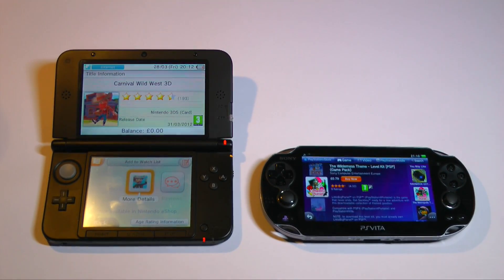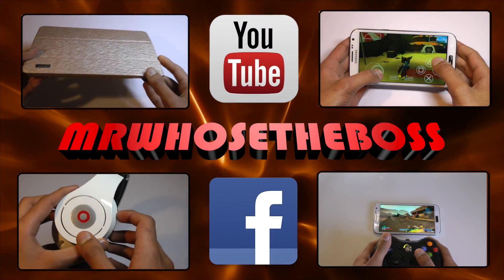Thanks for watching, guys. If you like this video please give it a thumbs up and subscribe for more.